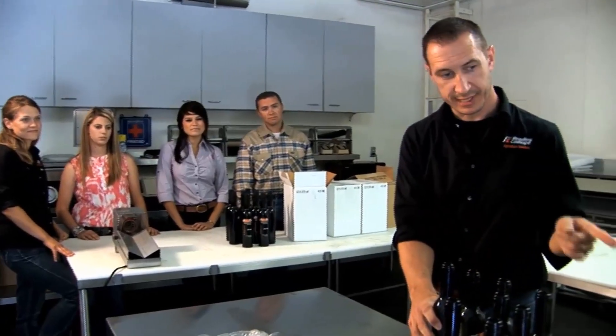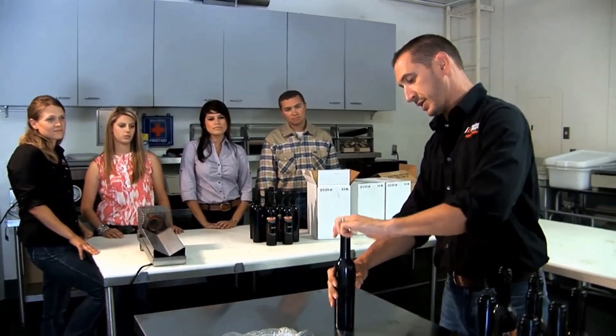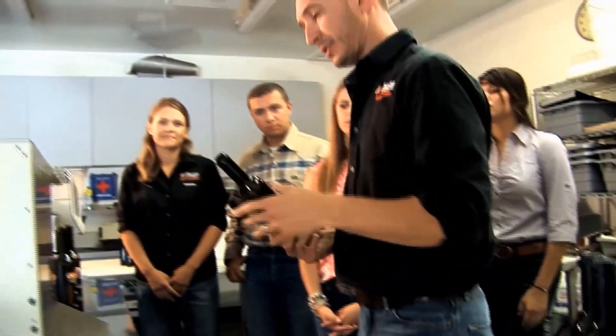The response since we've started bottling has been phenomenal. The community has just really been very excited about the release of the oil. The project has met with rave reviews from students as an example of the unique experiences available on this rural campus.